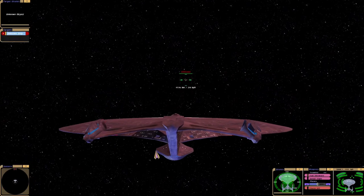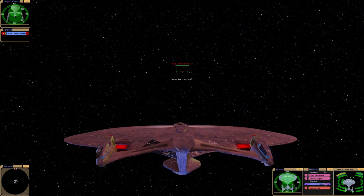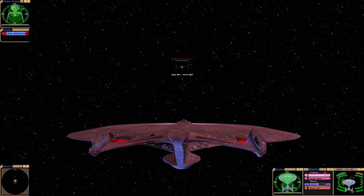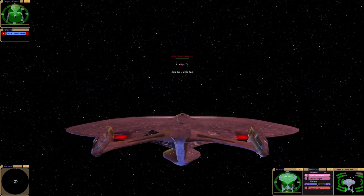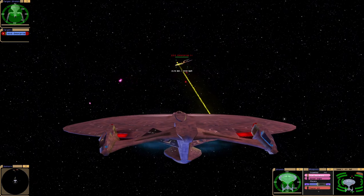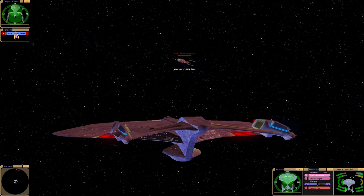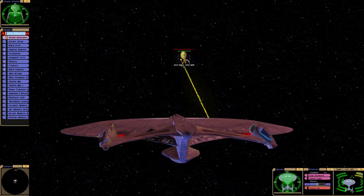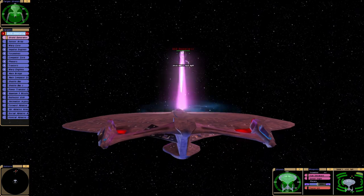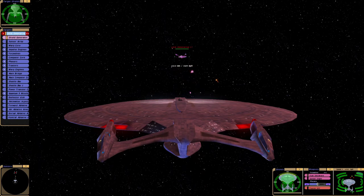So from memory we have the shockwave torpedoes and these things. Here it comes. They're engaging us from quite far out, aren't they? Plus they've got ablative armor. Hitting on targets is going to be difficult.